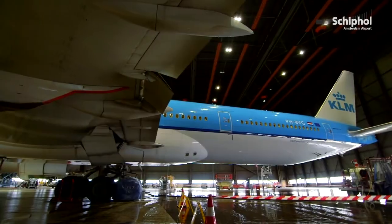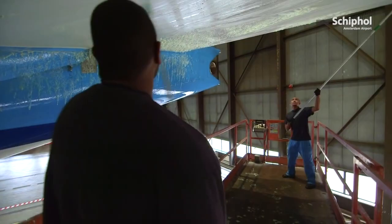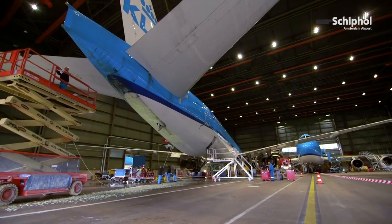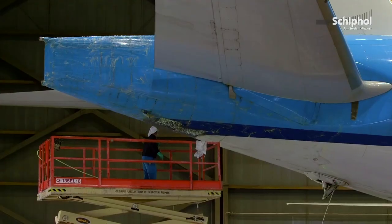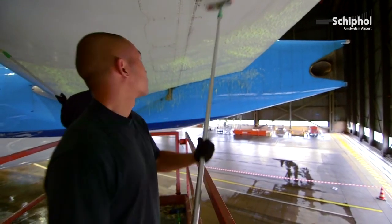A plane needs to get cleaned for multiple reasons. For conservation of the airplane, a clean aircraft will not get corroded. Next to that, the debris on the whole aircraft can weigh a couple of hundred kilograms. When you don't need to carry this weight, you can save fuel. The most important thing for me is the customer experience. When a person is waiting at a gate and sees a clean aircraft, that will build trust.